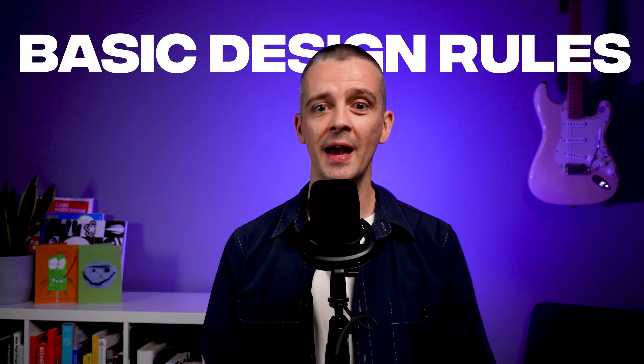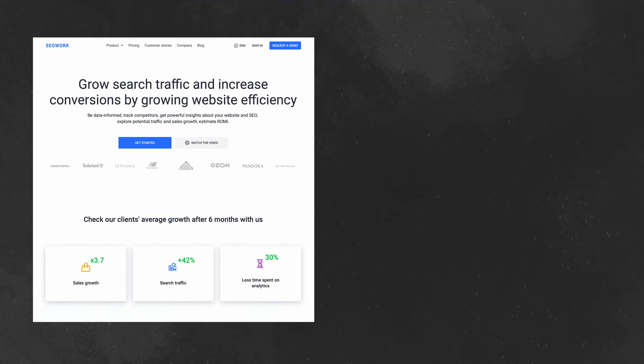It doesn't take much design experience to spot obvious mistakes like pixelated images or difficult-to-read type. It's easy to see how we could improve a website like that. But what about when it's already following basic design rules? How do you take a website from good to great?